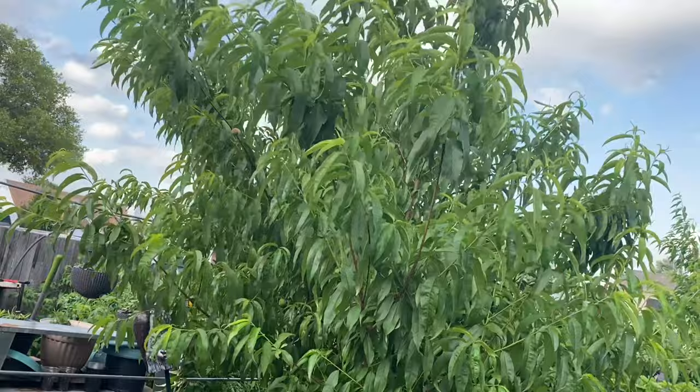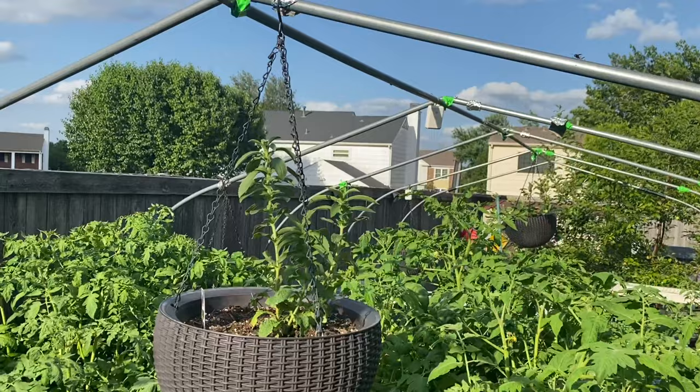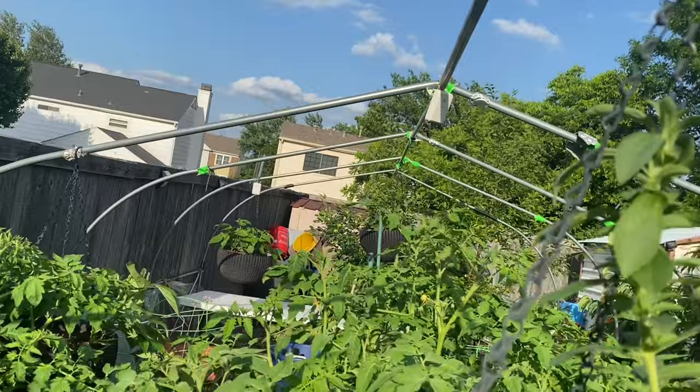Right here are my peach trees and nectarine tree. And then I'm going to walk over here. Here in the greenhouse you can see that all of the tomato plants, pepper plants, and okra are growing like crazy. I have beans over there in the basket and some strawberries — some ever-bearing, some new ones that I bought this year. And as a backup, I have a couple of pepper plants here.